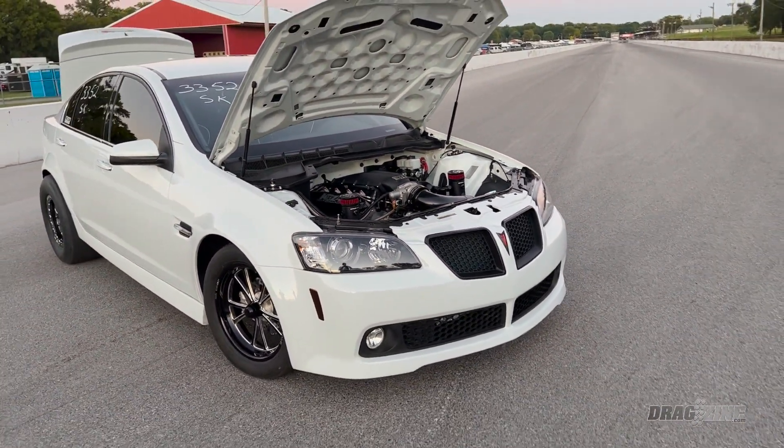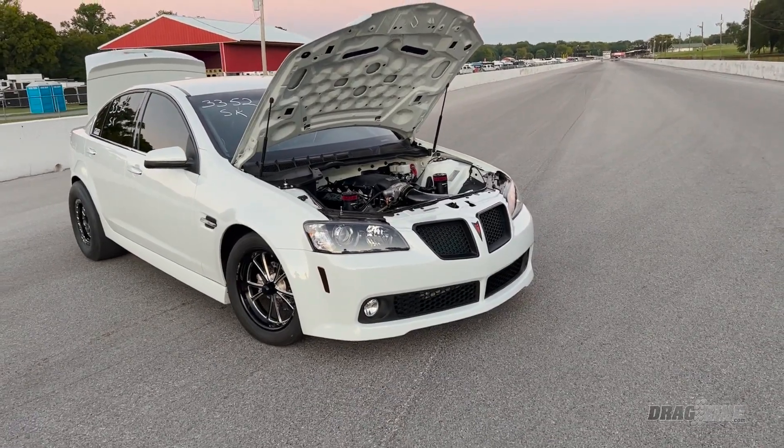Just a seven-second street car, right? Yeah, family sedan — grocery getter. I take it to Starbucks all the time. You drag people around at the track and then go get your coffee and call it a day. Exactly! What is your favorite part about driving this car?